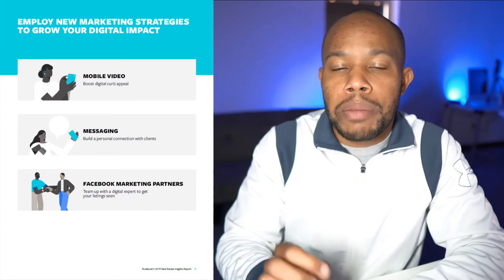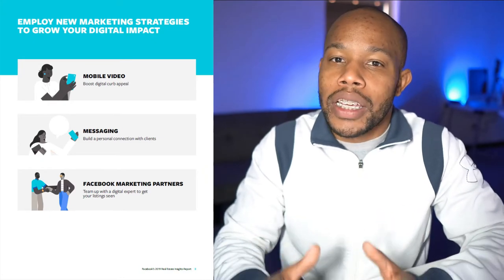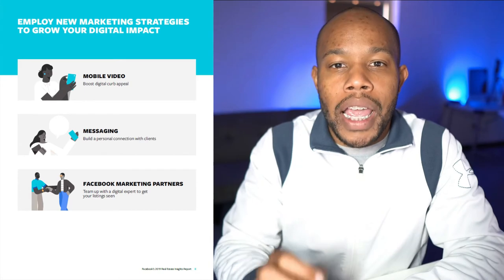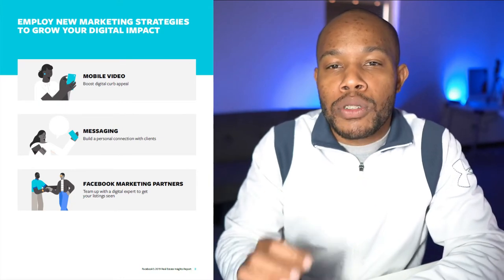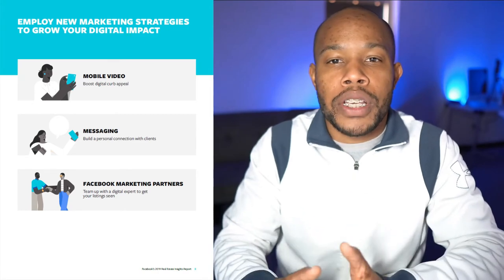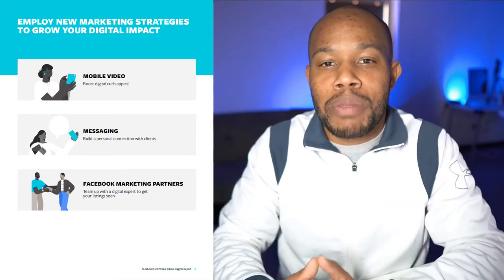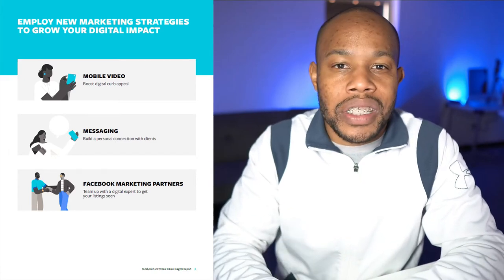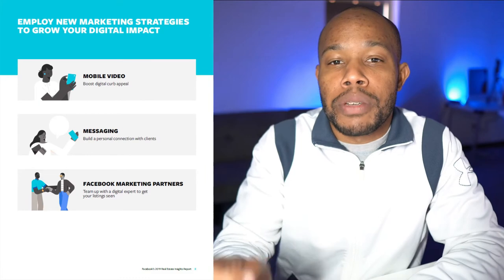This page talks about the three ways that we can really make an impact when it comes to using Facebook mobile video. If you're scared to get behind the camera, get unscared really quickly, because if you're able to use video, you're able to reach an audience that's going to pay more attention to you and get better recognition in the Facebook algorithm, thus getting more exposure. Messaging — being able to talk directly to specific people using the Messenger app — allows you to talk one-to-one or one-to-many. And Facebook marketing partners: team up with a digital expert to get your listing seen, which is what you can do by learning from someone in the digital space.